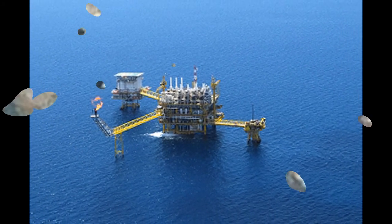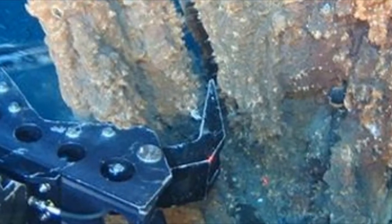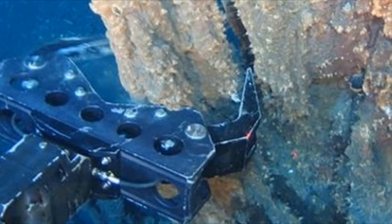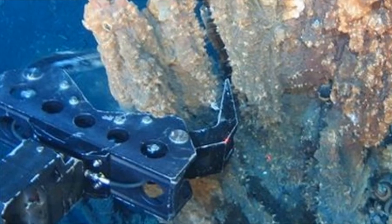The vents create sulfide deposits which contain precious metals such as silver, gold, copper, manganese, cobalt, and zinc. The deposits are mined using either hydraulic pumps or bucket systems that take ore to the surface to be processed.